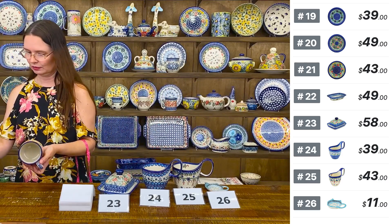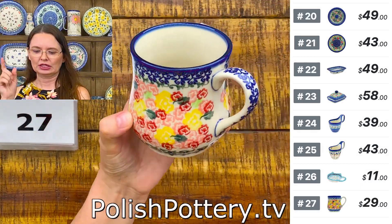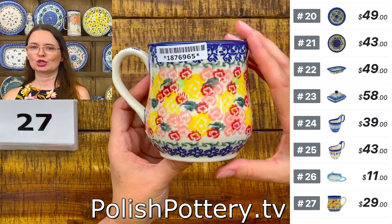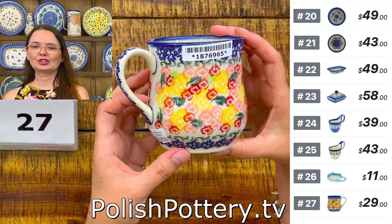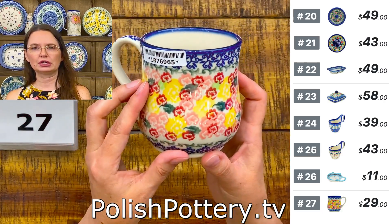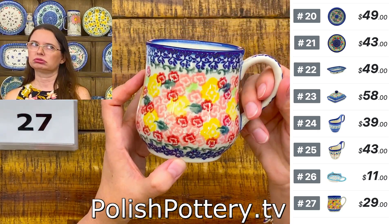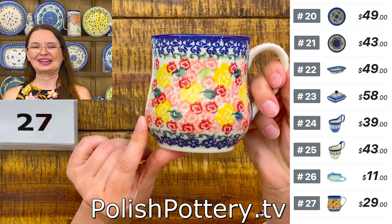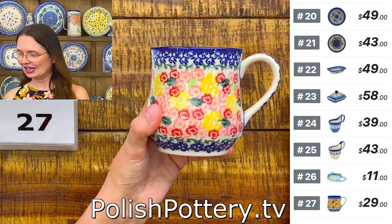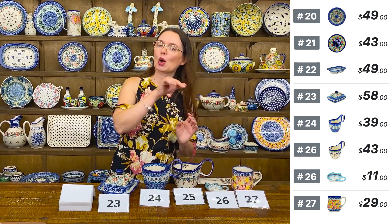Next is one of the new patterns from Ceramica Bona — very colorful and cheerful. Here you have yellow, pink, and red geranium — the geranium pattern from Ceramica Bona with three different colors of flowers. Unicat pattern from Ceramica Bona. They hold 14 ounces brimful. This is a cute mug shape — straight on top and a little bubbly at the bottom. $29 tonight, regular price $58. Number twenty-seven.